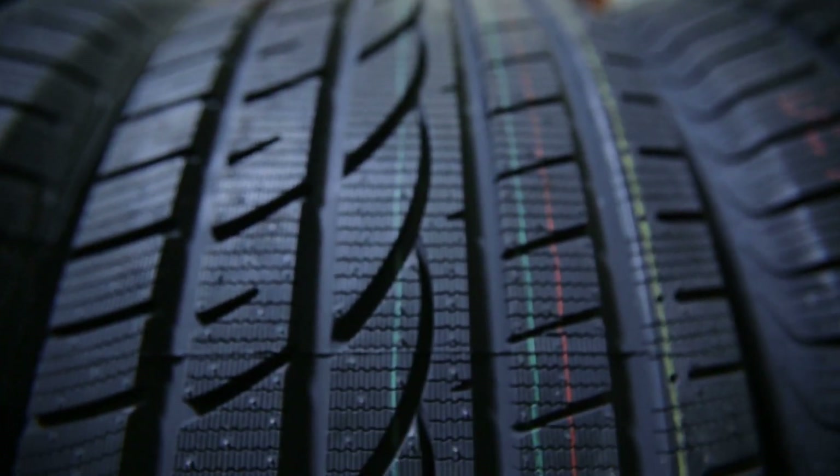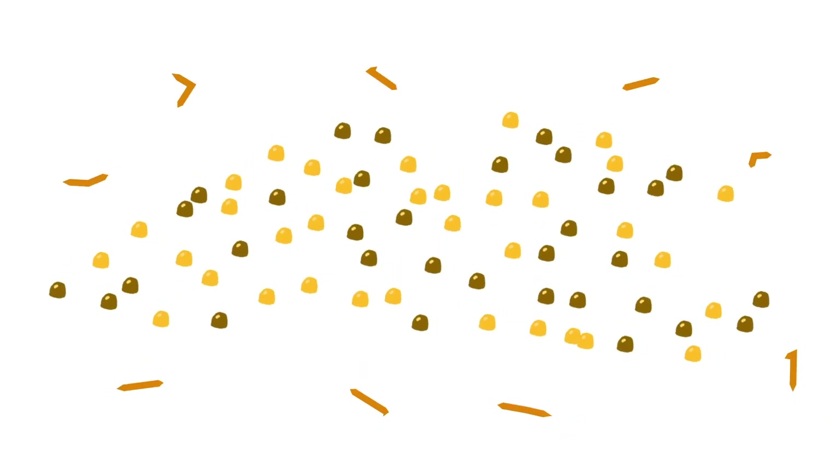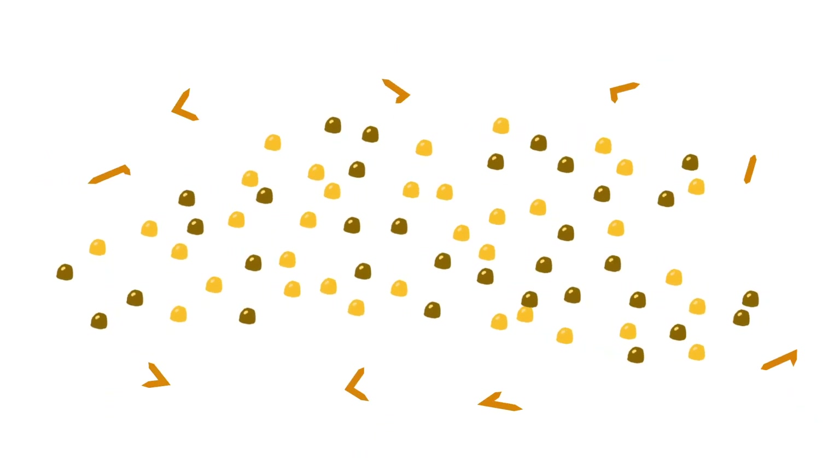Why does this happen? Well, air particles are constantly moving around in our atmosphere. When the air is warm, those particles are moving quickly. When it's cold, they move more slowly. Air pressure is the energy that's released when these particles collide. When it's warm, those fast moving particles collide more often, creating higher pressure. But when it's cold, the slow moving particles collide less often, meaning the pressure drops.